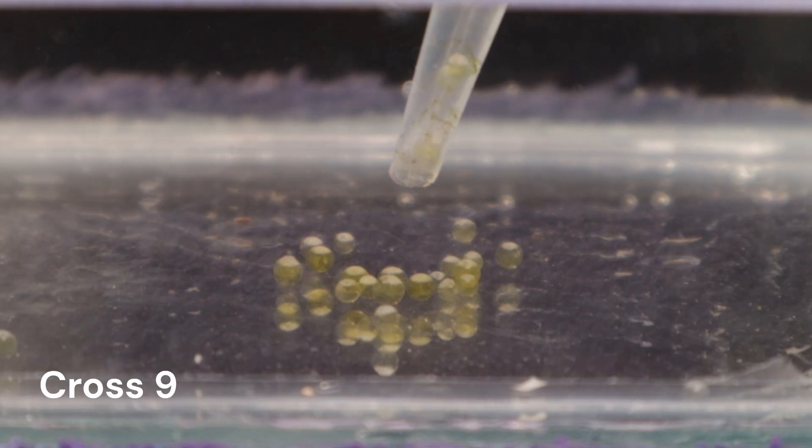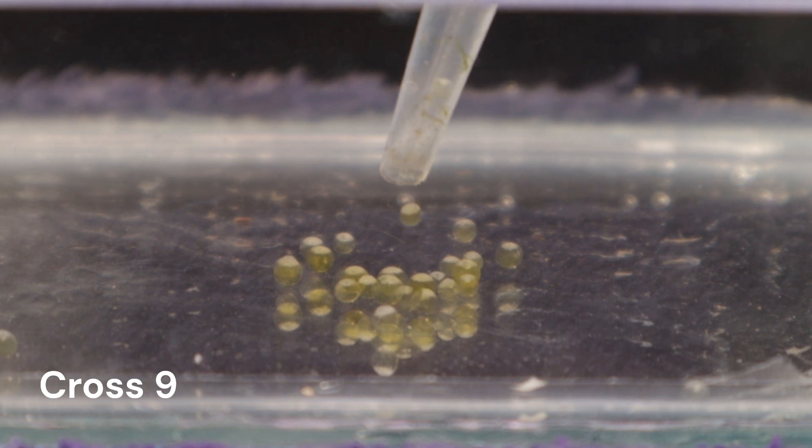Cross 9 females haven't dropped any fry, but rather unfertilized eggs. I put Gandalf back in with them.